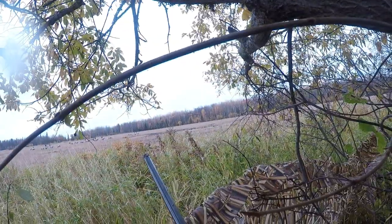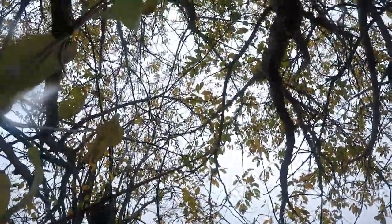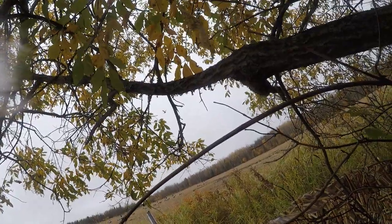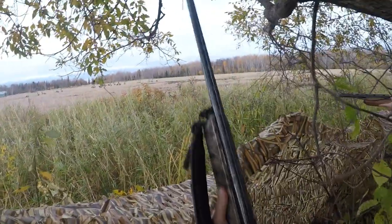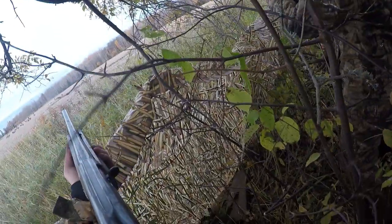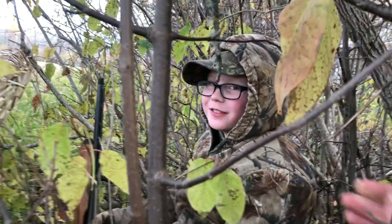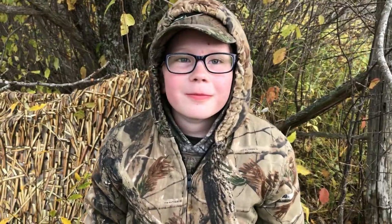What are you looking at? What are you looking at? I'm looking at some of the trees. You better believe I got that on camera, kid. Alright, you just shot your first goose. It's laying right out there in the field. Let's go get it.